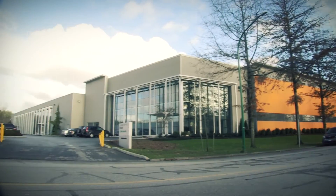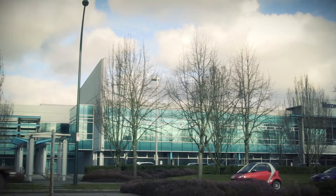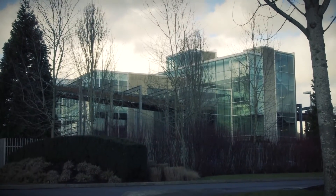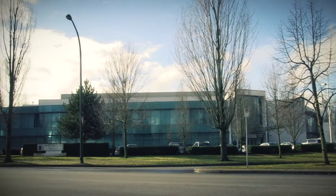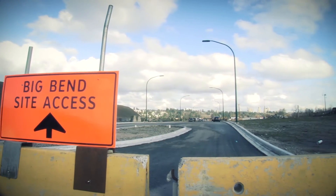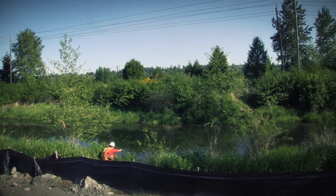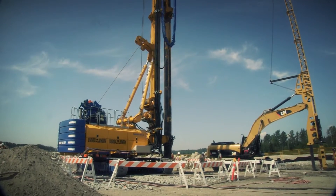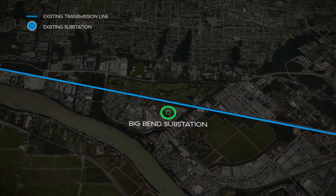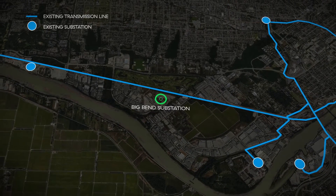Big Bend in South Burnaby is a growing industrial area where the demand for electricity is expected to increase by 20% over the next 10 years. BC Hydro is constructing the Big Bend substation to provide an increased supply of clean, reliable electricity to the area. The site is close to existing transmission lines and distribution cables, making it easier to connect the new substation to our existing systems.